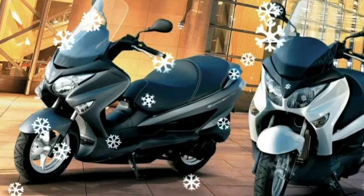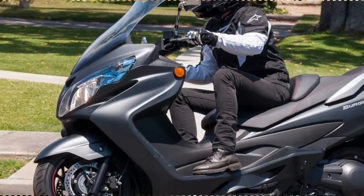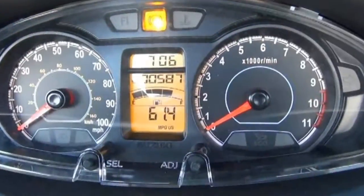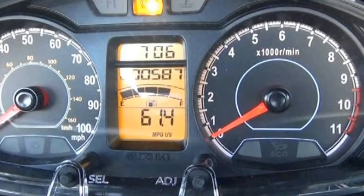Styled for classy good looks and a certain amount of sophistication, the Burgman's present a scooter that demands to be taken seriously in an otherwise wild-spirit or retro-style scooter market. The 200, like its stablemates, offers ample under-seat storage spacious enough to stash two full-face helmets.